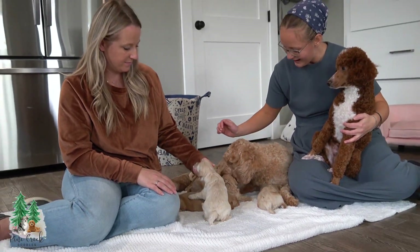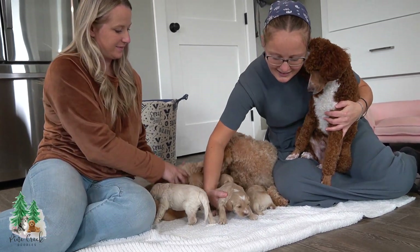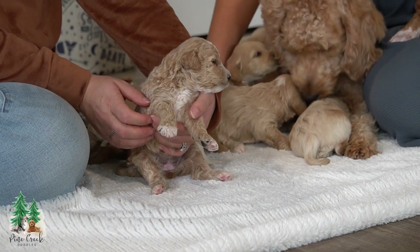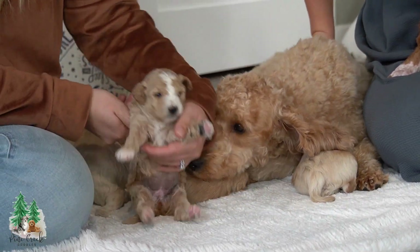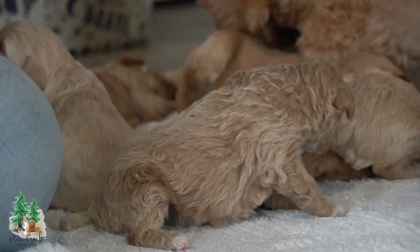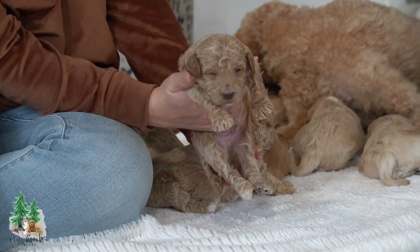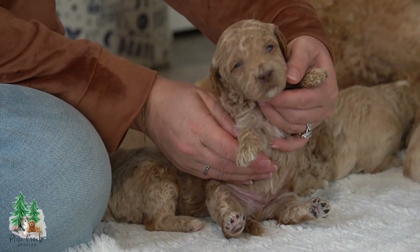A few of these guys have the white markings that Oscar has, and this little guy actually has a heart on top of his head — it's the cutest thing. That little girl has very curly hair, and as they're growing older you can see their curls coming out more and more. There are a few of them who have these adorable highlights in their hair coat, and Ginger had that as a puppy as well. That was one of the things that drew us to her.